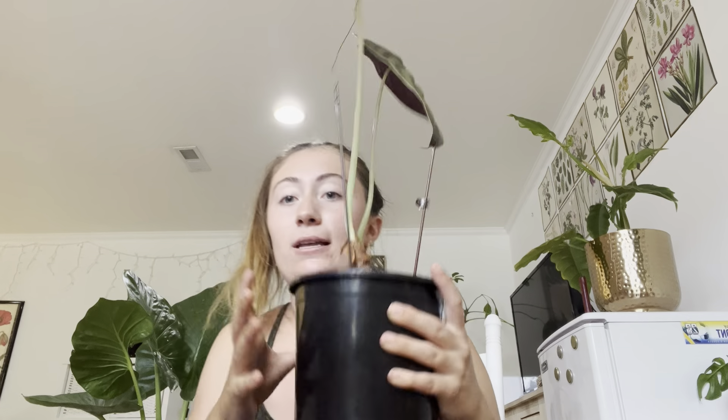When I say alocasias only produce about two or three leaves at a time, this is exactly what I mean — this is a perfectly healthy alocasia even though it looks a little leggy. I'm going to repot him and hopefully he takes off before winter, because winter is always a struggle when it gets really dry and the heat turns on. I only have a tiny little Amazon humidifier, so I might need to invest in a full-room humidifier. If you know any good humidifiers for large spaces, let me know.